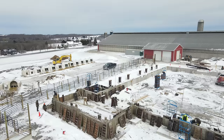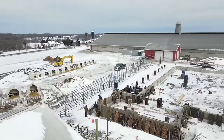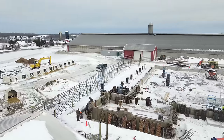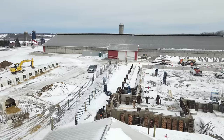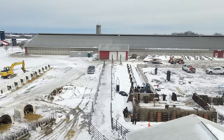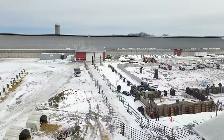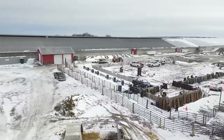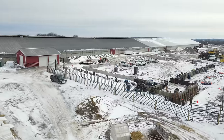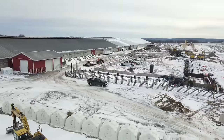We're milking about 2,100 cows currently. On this one building, the milk silo is going to be on that little square portion. I'm just kind of aimlessly flying the drone around — I didn't do the voiceover while I had the drone up in the air.